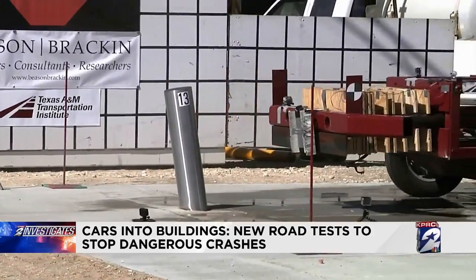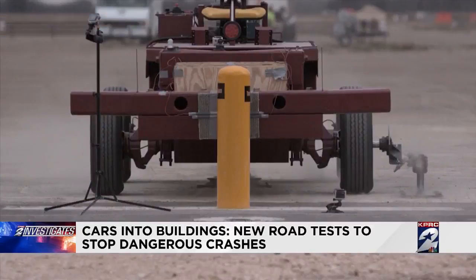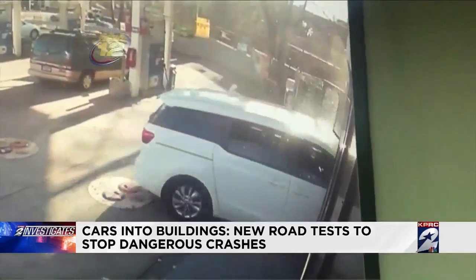Engineers at the Texas A&M Transportation Institute are developing and testing newer, stronger storefront barriers to keep accidents like this one from ever happening to you.